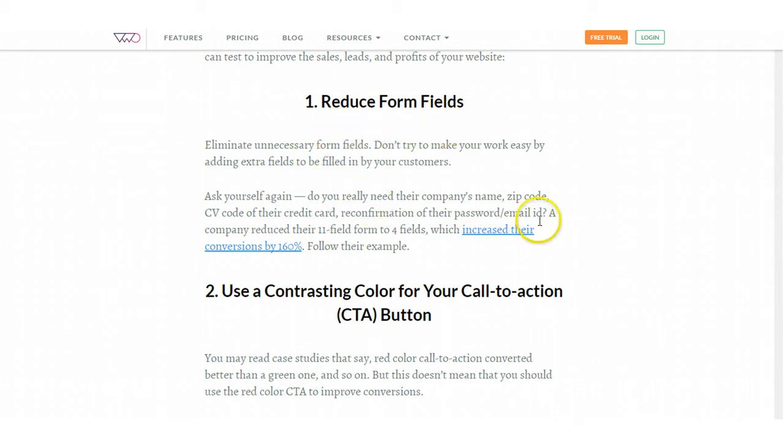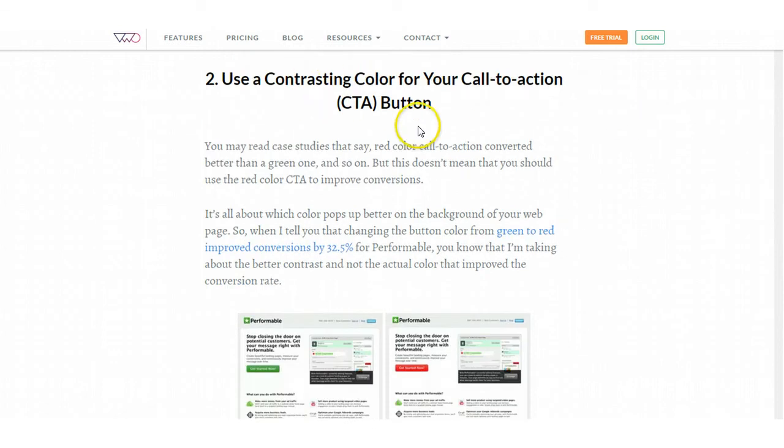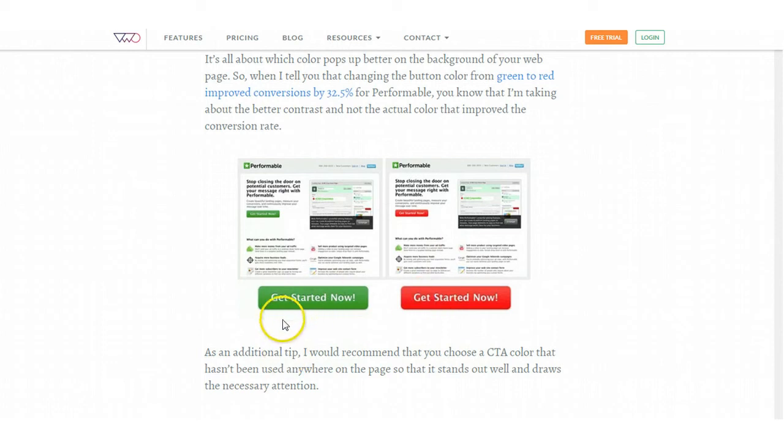Some things you want to look at: Are you asking your visitors to give you too much information in your form fields? The more information you require from a visitor, the more likely it is they will abandon the shopping cart or your website. Also, use a contrasting color for your call to action button. A bright orange button has performed really well because people associate it with the Amazon Buy Now button. These are things you can test very easily using A-B split tests.